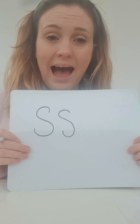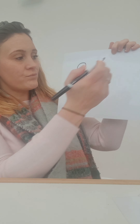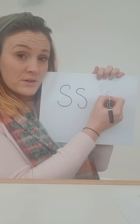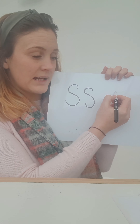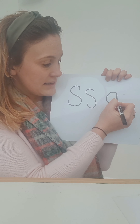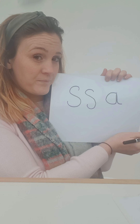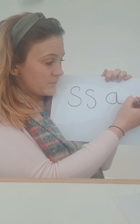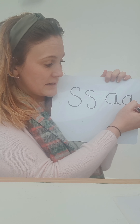Next we're going to write the A sound. Ready? Start around here and we're going to do a curved line followed by a straight line. Round for a curved line, then up to the top for a straight line, back down and flick. One more — round for a curved line, up to the top, back down for a flick.